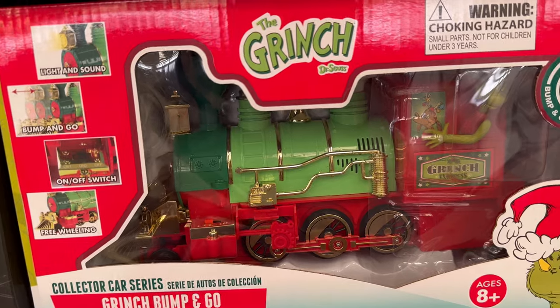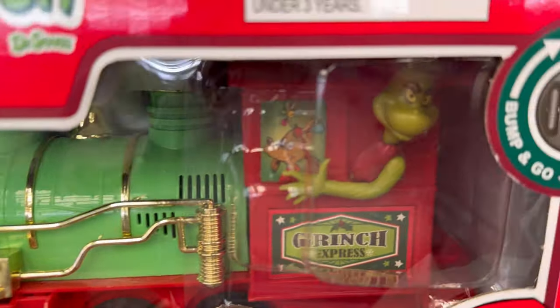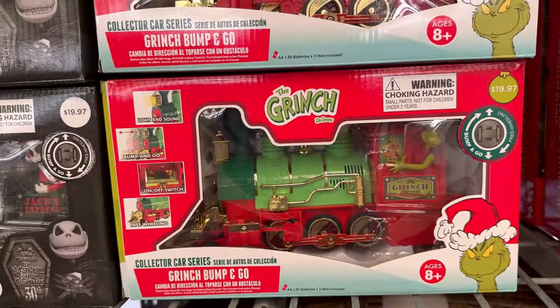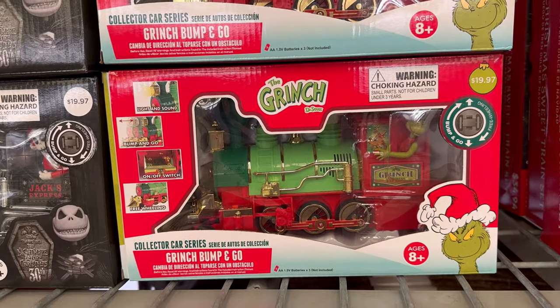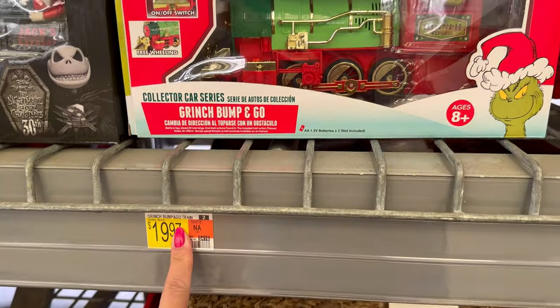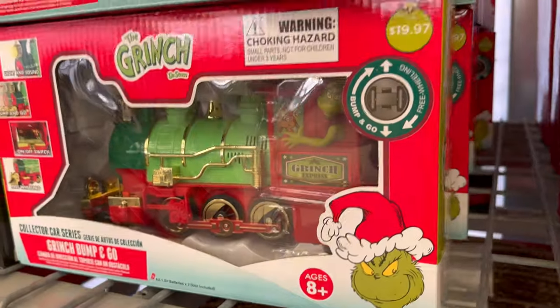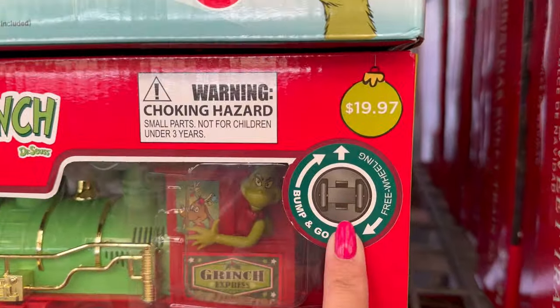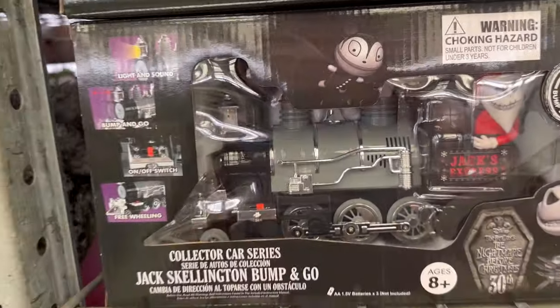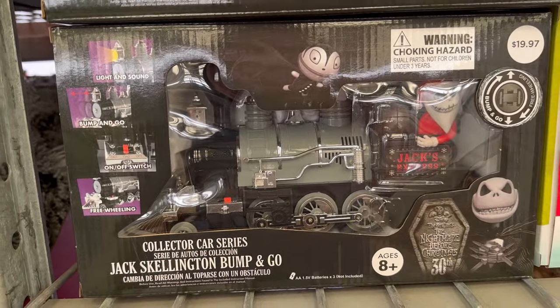They have the Grinch locomotive right here — you can see the Grinch. It's only one piece and this one is $19.97. It says it's a bump and go train. They also have it in this one — Jack's Express, $19.97.